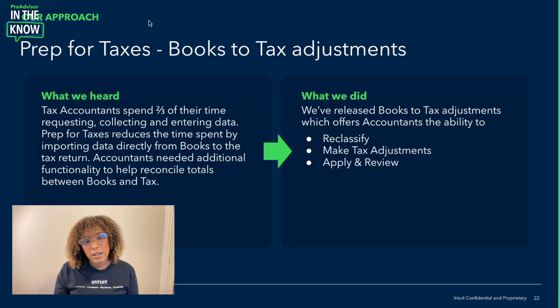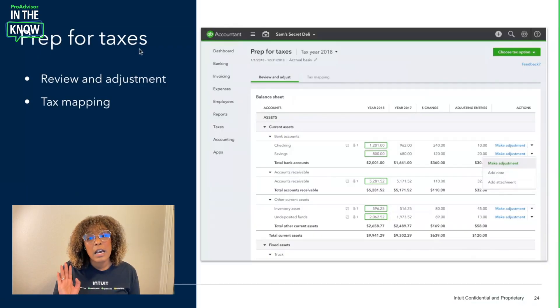You'll be able to review this experience and then apply it directly into the tax return with a few clicks. Prep for Taxes is where we start, directly in QBOA. Here you'll be able to align anything that came out of the books to what specific account or assets they are tied to. Then you'll be able to make these adjustments from a tax mapping perspective and state which form you'd like them connected to on the tax return.